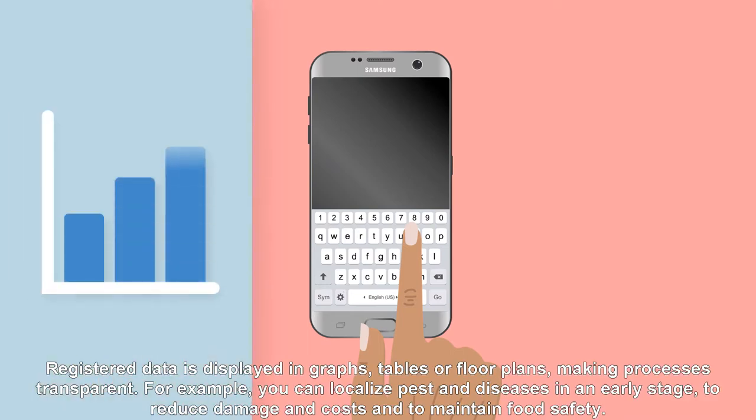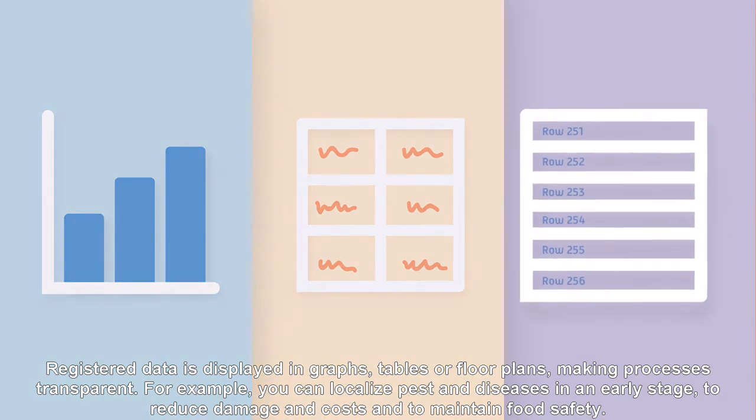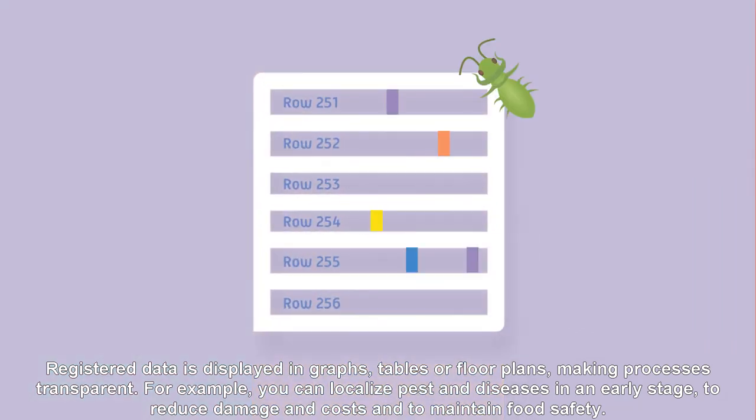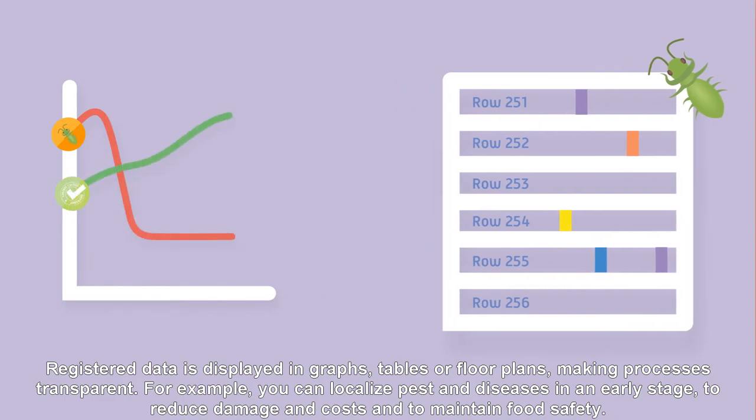Registered data is displayed in graphs, tables, or floor plans, making processes transparent. For example, you can localise pests and diseases at an early stage to reduce damage and costs, and to maintain food safety.